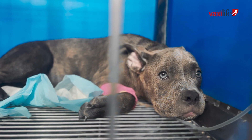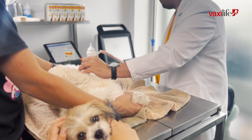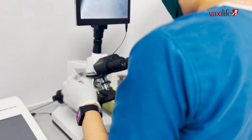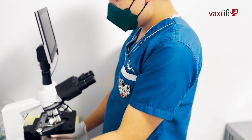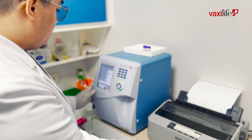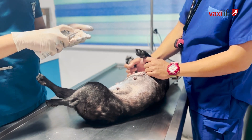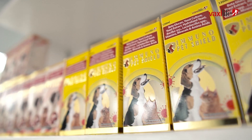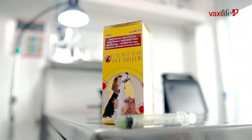Immunopet Shield — unlocking the power of a healthy immune system for our beloved companion animals. We know that maintaining a healthy immune system is crucial for our furry friends. That's why at Vaxilife Corporation, we've developed a breakthrough solution that combines the power of beta-glucan-1316, MOS, yeast, probiotics, and prebiotics designed specifically for your furry friends. Introducing Immunopet Shield, the ultimate solution for optimal pet health and multiple power protection.